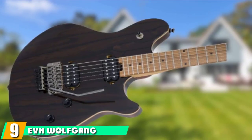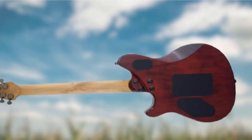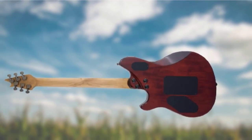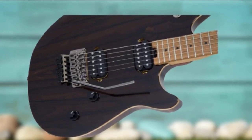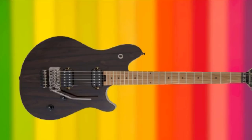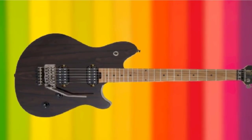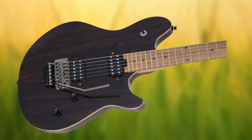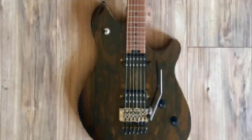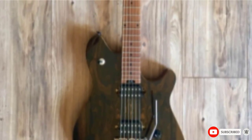Next, at number 9, we have the EVH Wolfgang Standard. If you're looking for one of the best affordable metal guitars and want to avoid anything too extreme and pointed, the updated EVH Wolfgang Standard series is a pretty safe bet. It can cover a variety of styles, and with Mr. Van Halen's initials on the headstock, you can be sure it plays nice and quick. It has a basswood body and a bolt-on roasted maple neck, with a 12-16 compound radius fingerboard. There's something ergonomically welcoming about the Wolfgang that makes it hard to put down. It features an EVH-branded Floyd Rose Special Double-Locking Tremolo and two moderately hot Wolfgang humbuckers that should stand up to the demands of metal.